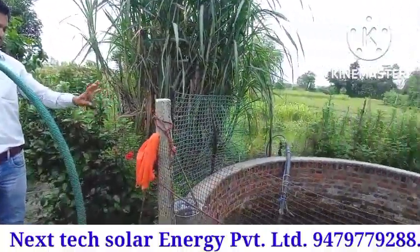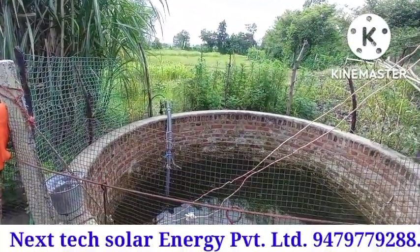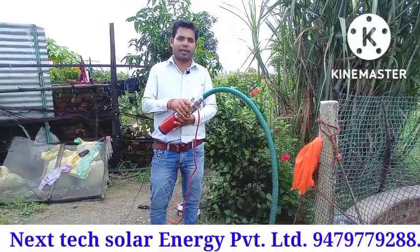Now I will show you the power of this pump. This pump operates at 120 watts.